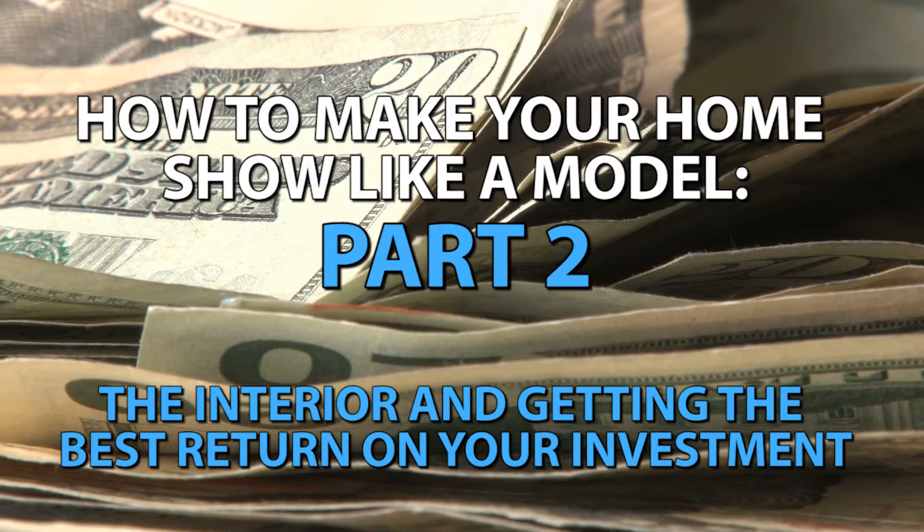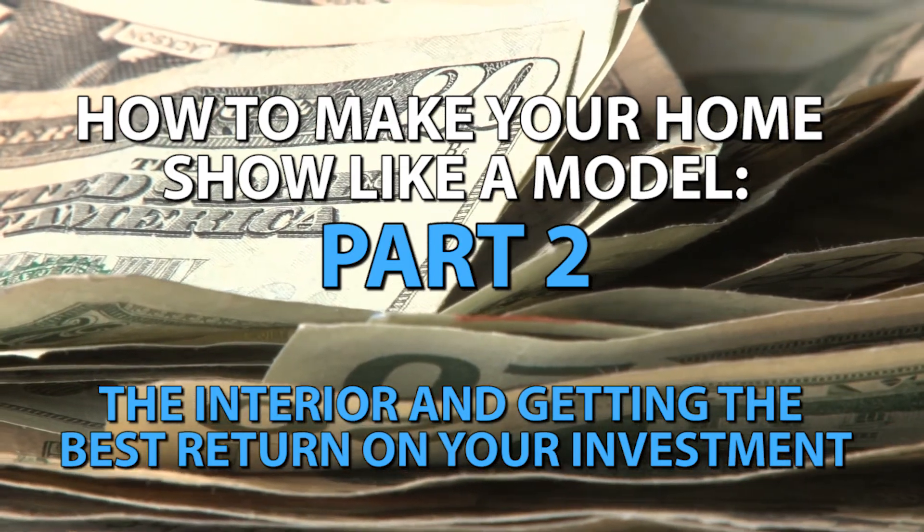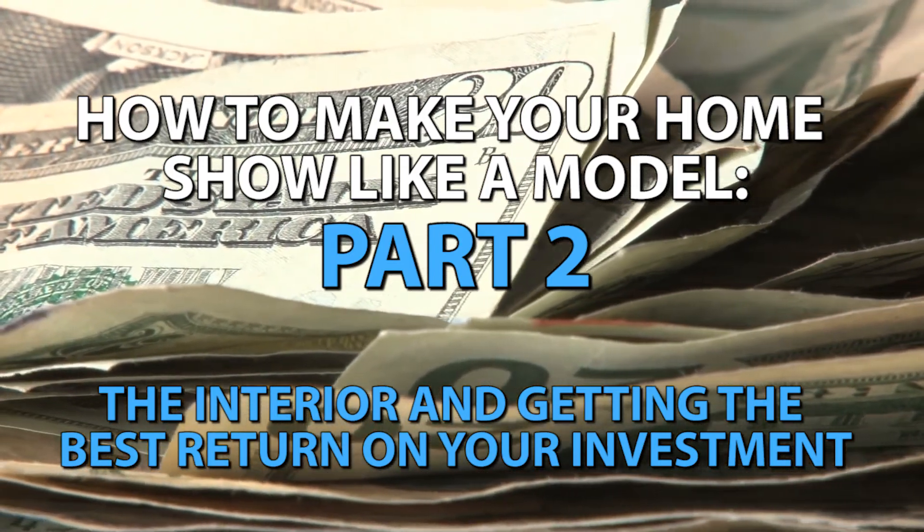In part one we talked about how to fix up the exterior of your home to make it look more appealing and help your house show like a model without breaking the bank. Today we're going to be talking about the interior of your house and what are the best things that you can do in order to get a good return on your investment.